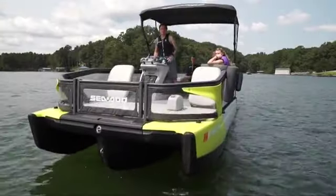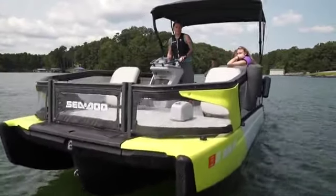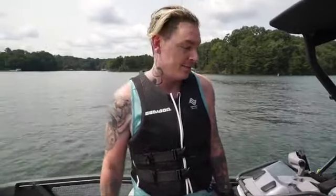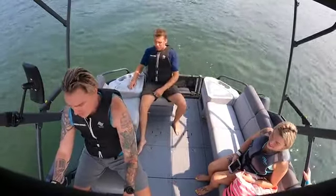A lot easier than I thought it would be — yeah, for a boat, for sure. Easy, man — you can't beat it. The braking and everything. I've never had a boat that does it like that. Smooth — first time with this and I was able to do it. No problem. Easy.